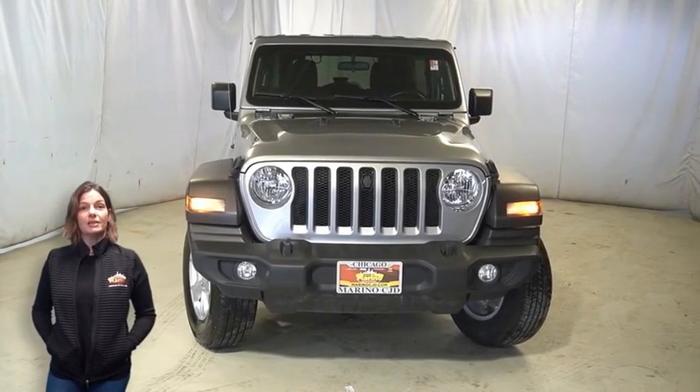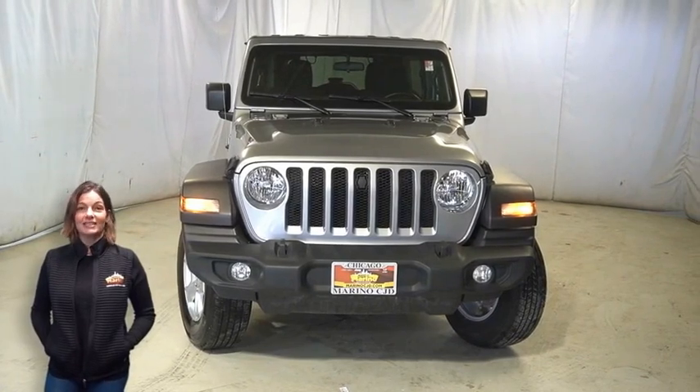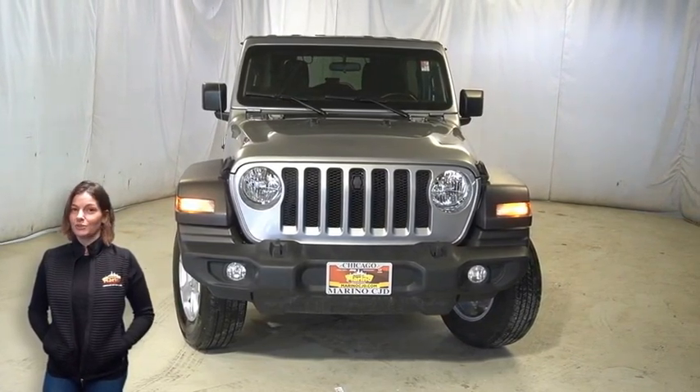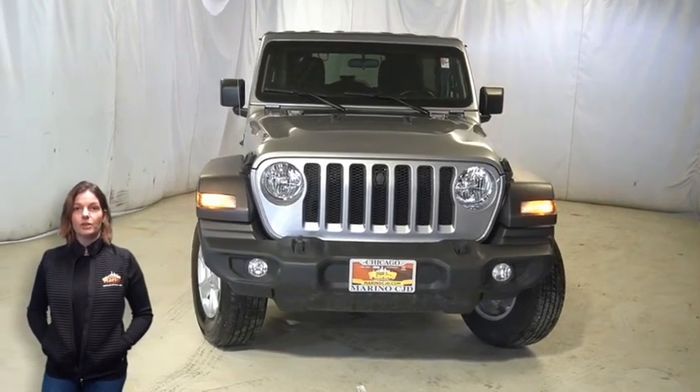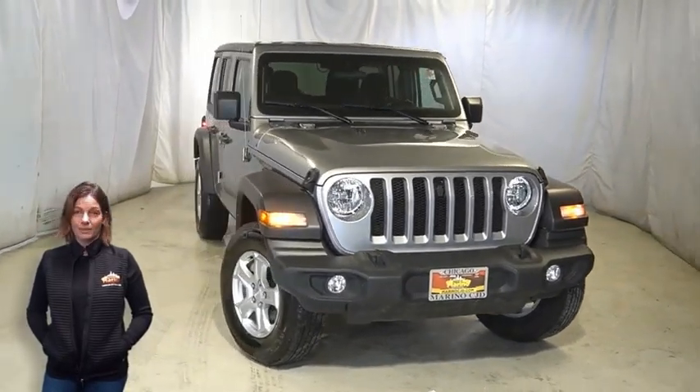Power, performance, capability, and capacity allow you to take this on and off-road as you take on new adventures. Take a look at this certified pre-owned 2020 Jeep Wrangler Unlimited Sport in billet silver.